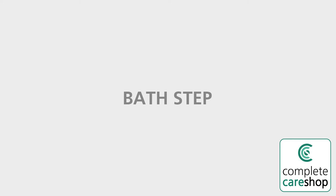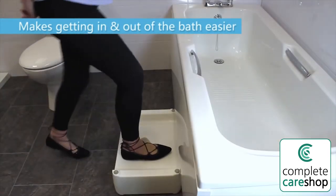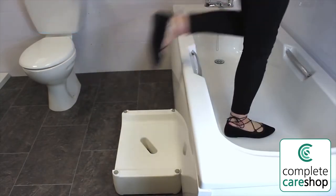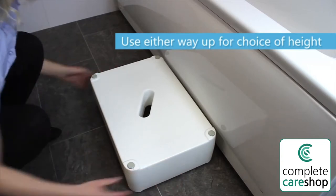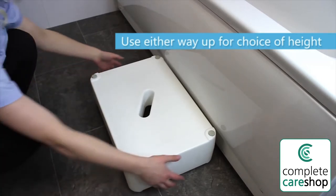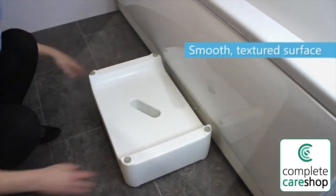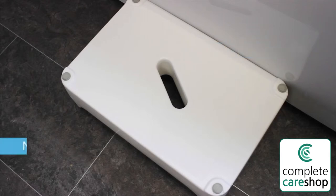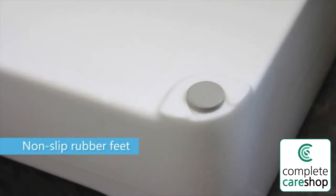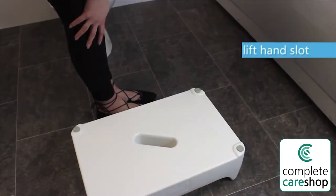A bath step makes getting in and out of the bath easier. This step may be used either way up — one way gives a 15 centimeter height and the other a 10 centimeter height. It has a textured surface to help prevent slipping. The step remains securely in place with its non-slip rubber feet and is easily removed with the hand slot.